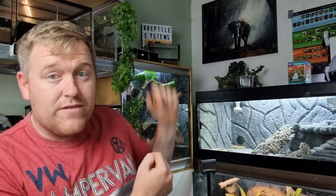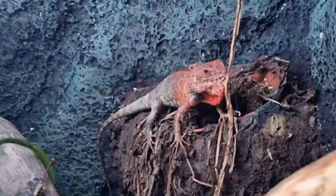Number 11 on the list is in this enclosure just here — three foot wide, three foot tall, two foot deep. It's a Calotes versicolor in a fully naturalistic setup. He took such a long time to get his enclosure and his lighting absolutely perfect.